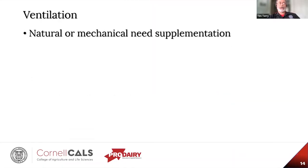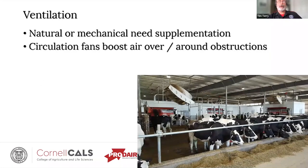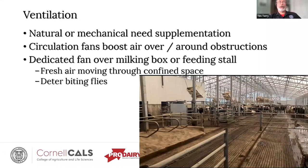Whether the facility is naturally or mechanically ventilated, you'll most likely have to provide some supplemental ventilation in and around the particular units. Circulation fans can boost airflow over control rooms in tunnel and cross-vented barns. In a cross-vented barn where the cross-vent comes from the other side of the robot room, an airfoil can be installed such that as air comes across, it deflects back down to cow level. Having a dedicated fan over a milking or feeding stall keeps fresh air moving in the confined space and deters biting flies in the summer — it's hard to get a cow to go into the robotic milker if she's going to get eaten alive.